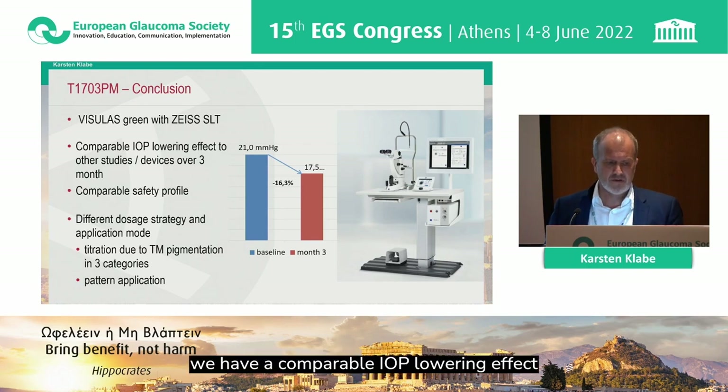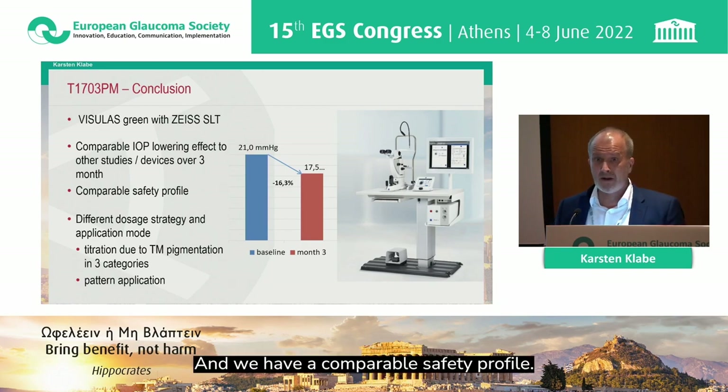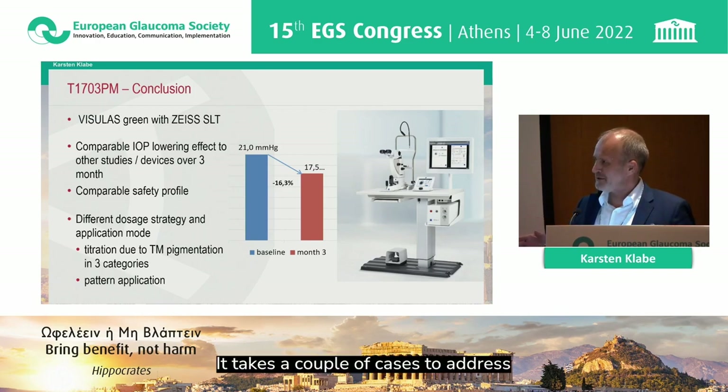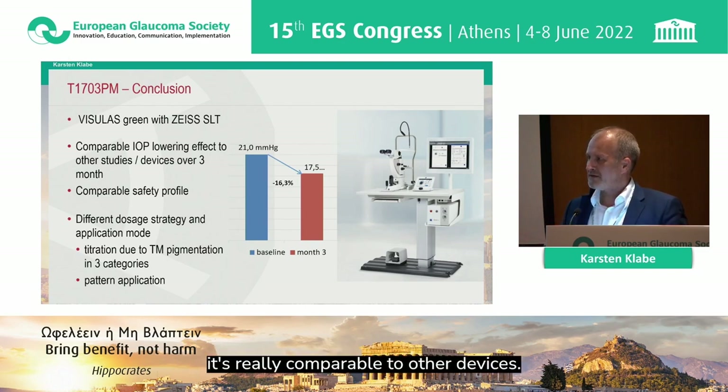As a conclusion, with the new Zeiss SLT we have a comparable IOP-lowering effect compared to other studies and devices, and a comparable safety profile. There is a different dosage strategy and a different application mode — it takes a couple of cases to address this different way of dosage and application — but at the end of the day, it is really comparable to other devices. Thank you for your kind attention.